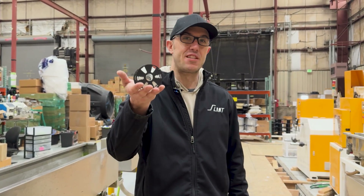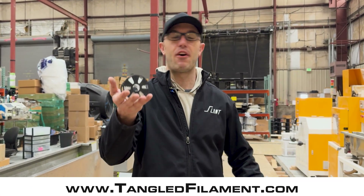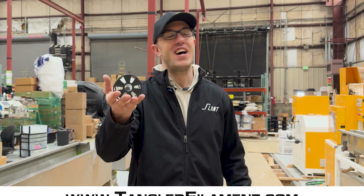Our new microfilament is available today over at tangledfilament.com — you can check it out as well as all of our other offerings. Have a great day and a fantastic April 1st.